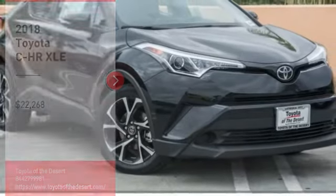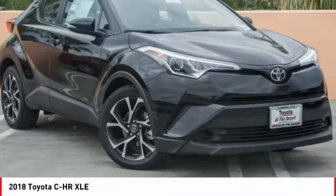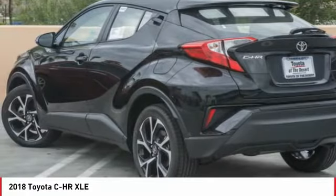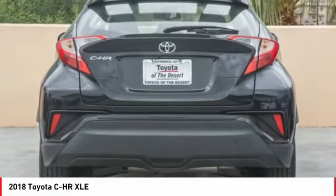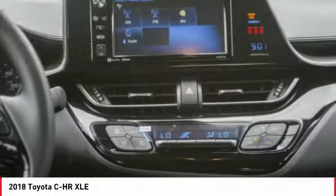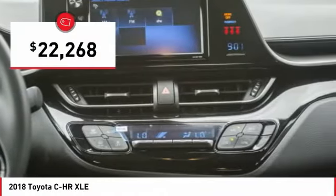Take a ride in the 2018 C-HR. The Toyota C-HR's fresh design makes it stand out in the crowd, and the interior oozes with style. The C-HR handles like a race car and has all the safety features you'd expect from a Toyota vehicle, and is priced below $25,000.